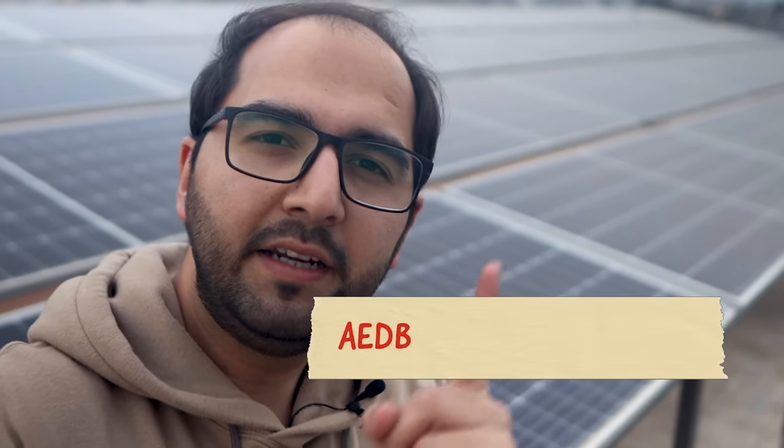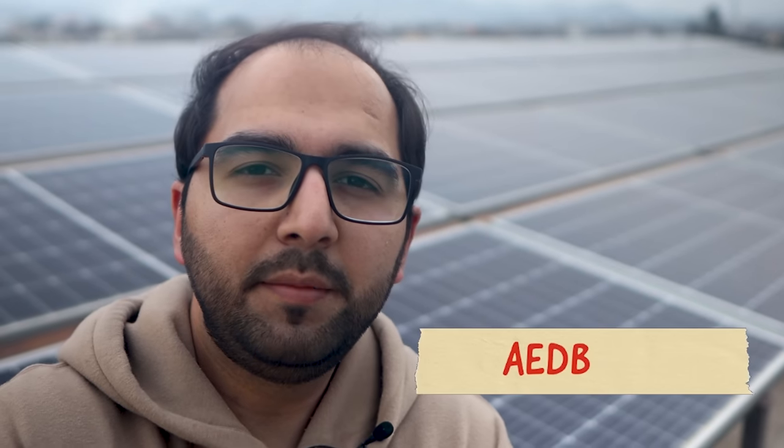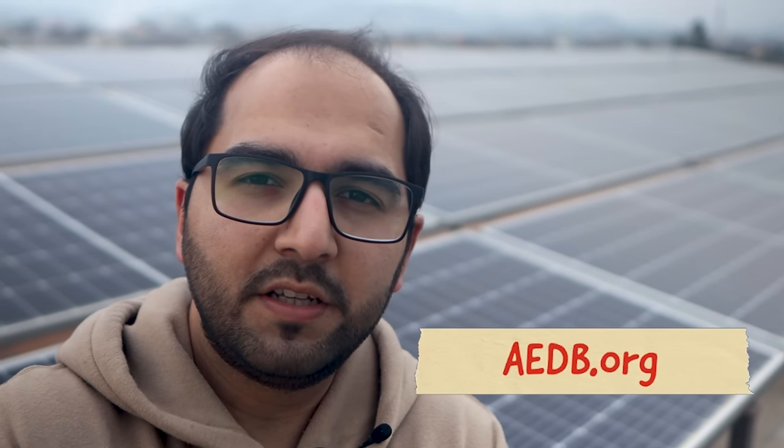If you want to get net metering, the first thing you need to know is that you must install your solar system through an AEDB-approved company. How will you know which companies are AEDB approved? There is a website, AEDB.org, where they publish a list of AEDB-approved companies, so you can see which companies are approved and which are not.